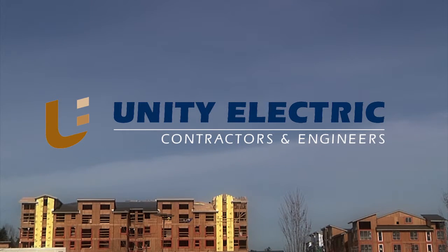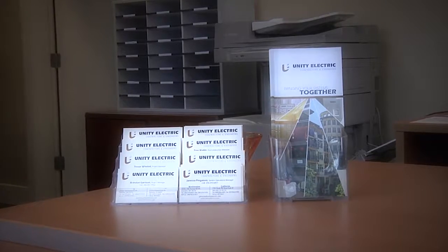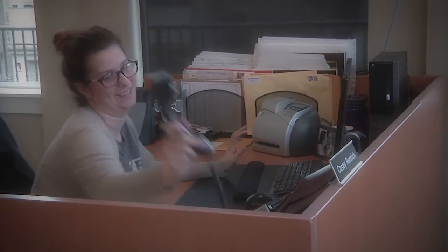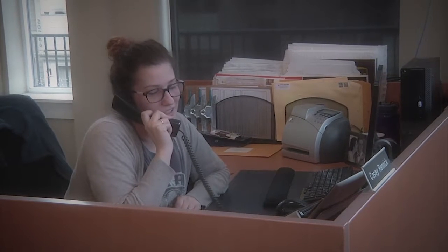The thing that makes Unity Electric more unique than other companies is the fact that we are a soup-to-nuts provider. We're a design-build contractor. We do everything from plugs, switches, lights, all the way to access systems, security cameras, nurse call, fire alarm, networking — everything that you could possibly want that has to do with electricity and wires in your building. It allows us to be a very competitive price point for a complete turnkey installation.